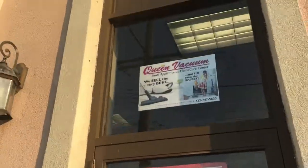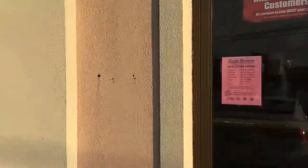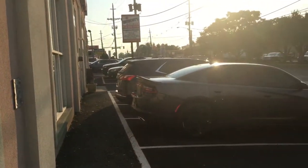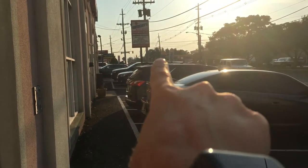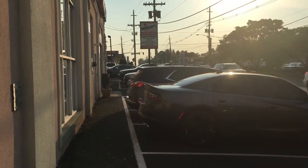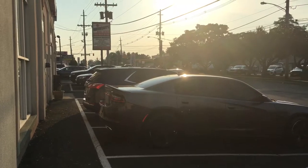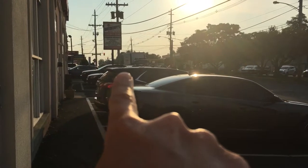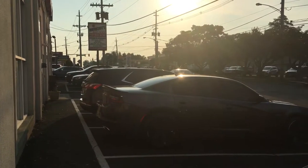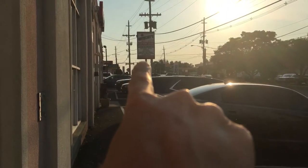Right now I'm standing outside the shop — there we are, big old Queen Vacuum sign, this is our building. The number one tip I have: if you're coming from the Parkway like so many of our customers do, you'll be coming from that direction. That light is the intersection of Shrewsbury Avenue, and this here is Newman Springs Road. When you come off the Parkway, you'll be getting off 109 onto Newman Springs Road 520, heading east towards Red Bank. Just take a peek to your right hand side as you come down.